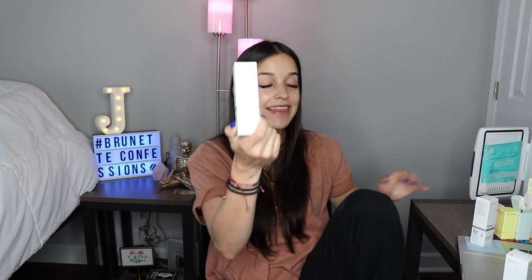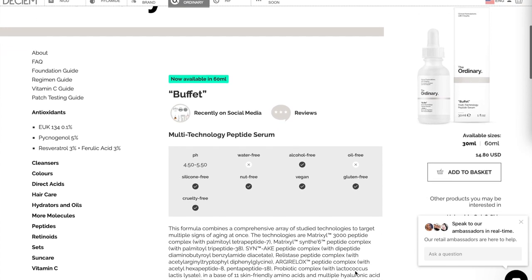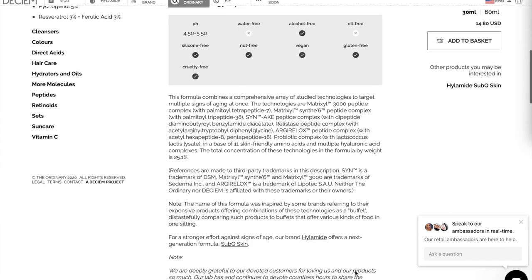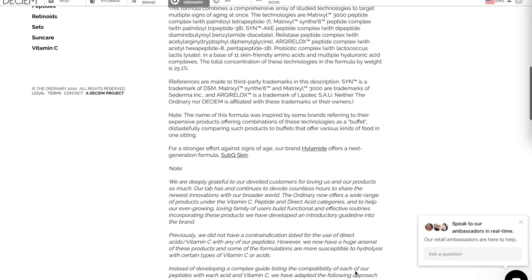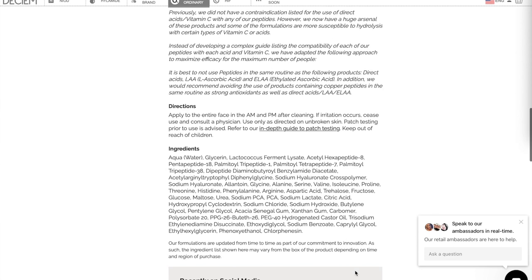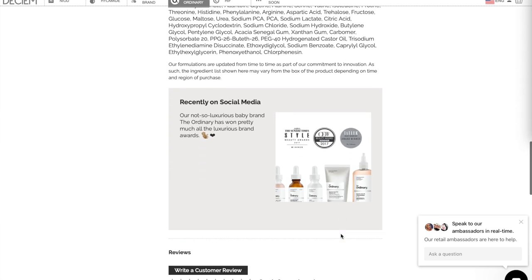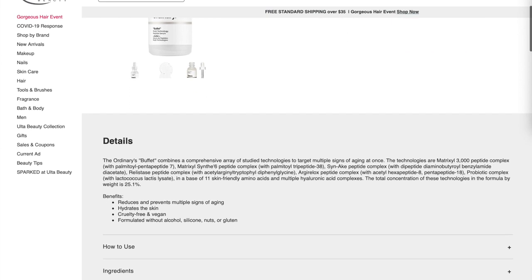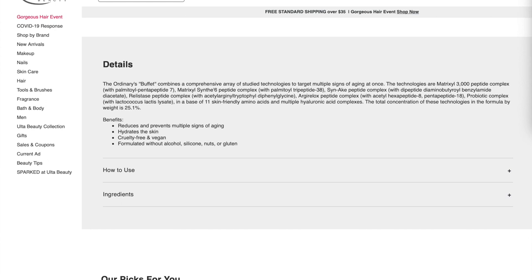Another one I purchased was The Ordinary Buffet. This was recommended to me by the lady who did my facial back in January. As the name implies — like a buffet — it has a lot of different things in it. It's $14, which is amazing, and it has more than one acid in there, so that's great value. The Ordinary's website lists a lot of complex ingredient names I can't pronounce, so I pulled it up on Ulta for a clearer description.